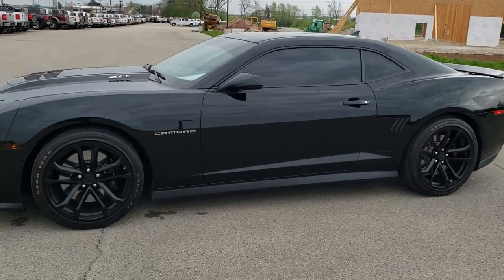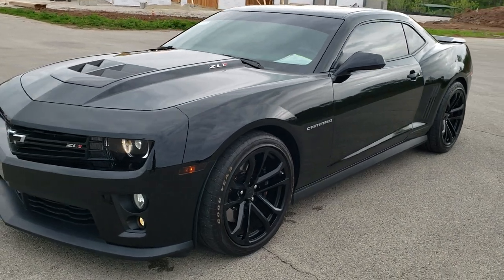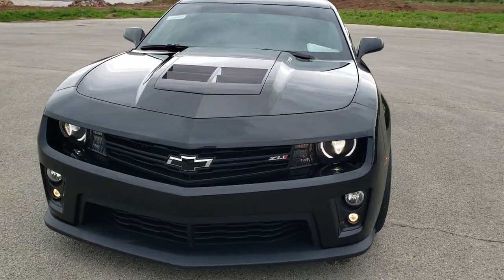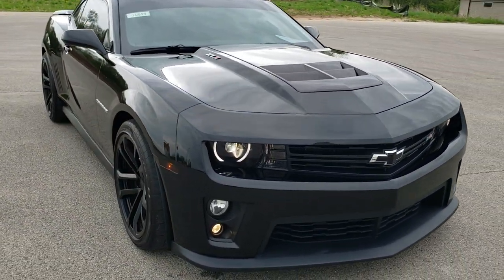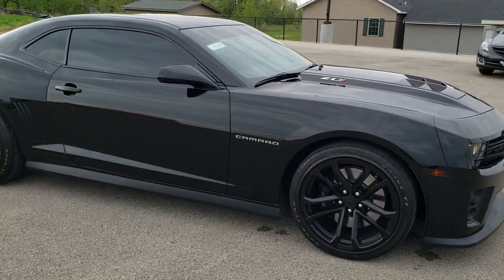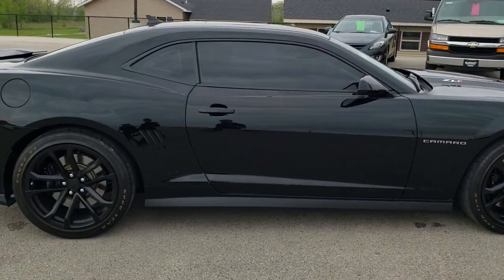This is stock number 10699. We are here at Summit Automotive in Fond du Lac, Wisconsin — your new and used sports car headquarters. Today we are checking out this extremely clean 2013 Chevy Camaro ZL1. This car has the 6.2 liter V8 supercharged motor which pumps out 580 horsepower.